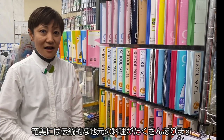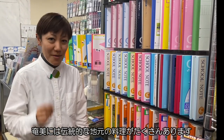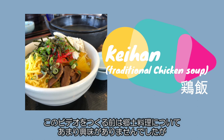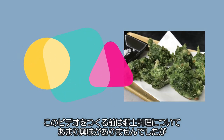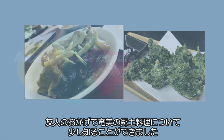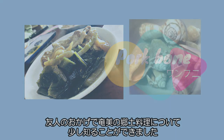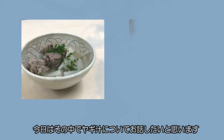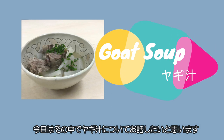There are many traditional local dishes in Hamanu. I was not interested in local dishes very much before making this video, but thanks to my friends, I was able to learn a little bit about them. Today, I will tell you about goat soup among them.